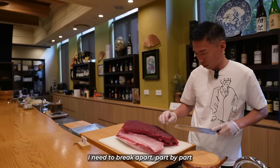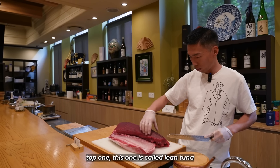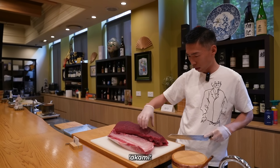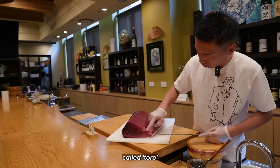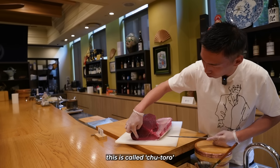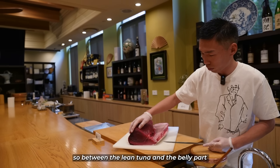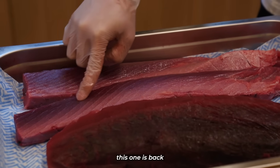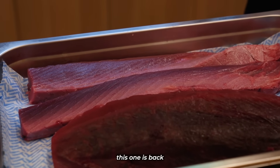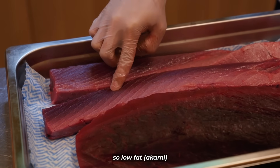Yuta breaks apart the tuna part by part. The top one is called rinchuna — that's the akami. This part here is the belly, and the cold toro is called chutoro. Chutoro is medium fatty tuna, between the back and the belly. The back part is akami — no fat.